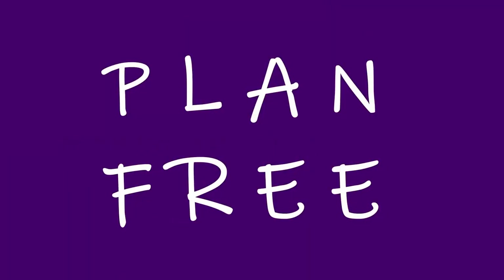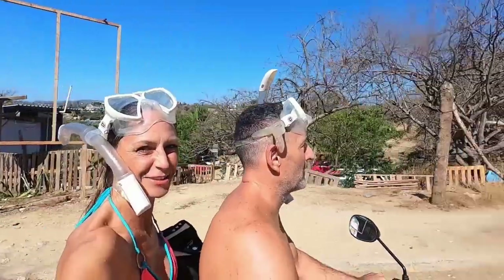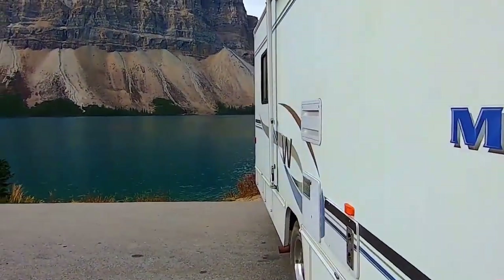If you're new to this channel, you might not know that Plan Free travels six months a year internationally, and for the other six months in our home country, we live off the grid in an RV.